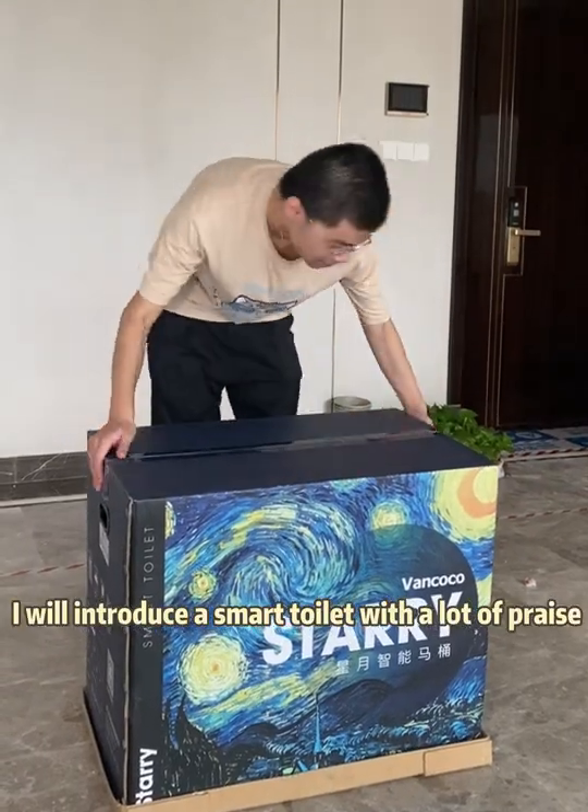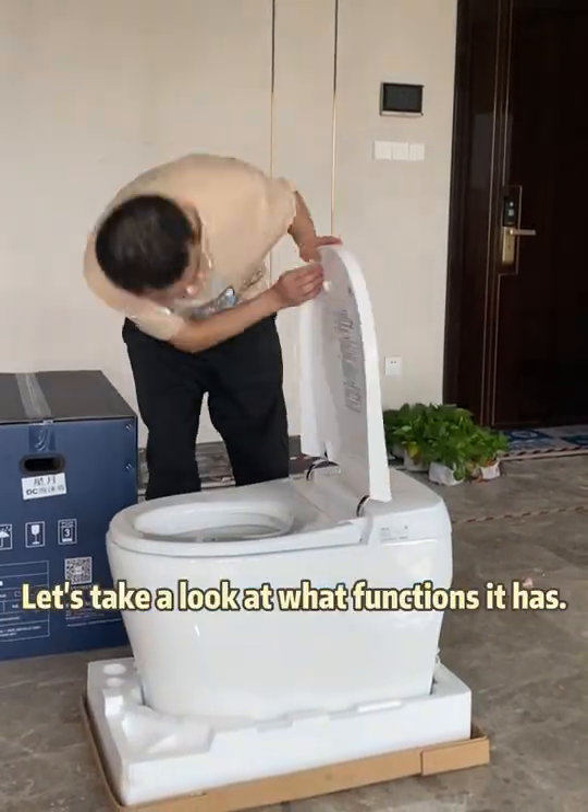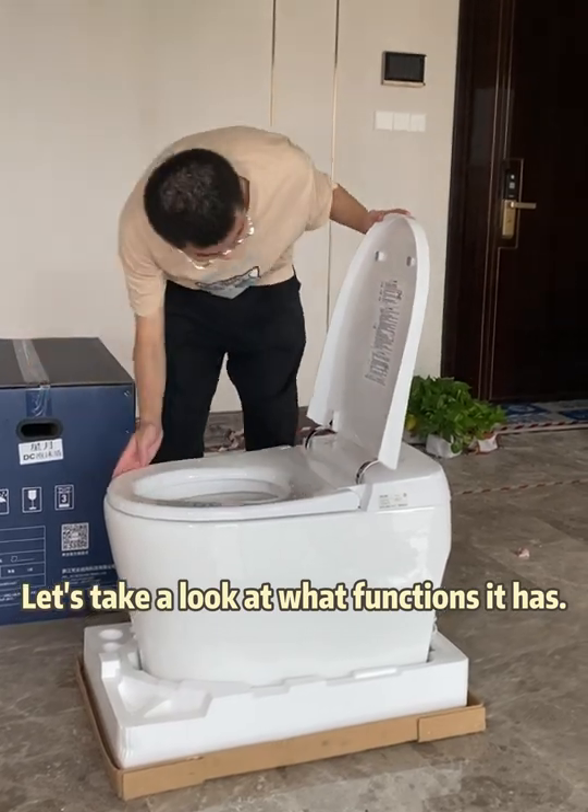I will introduce a smart toilet with a lot of praise. Let's take a look at what functions it has.